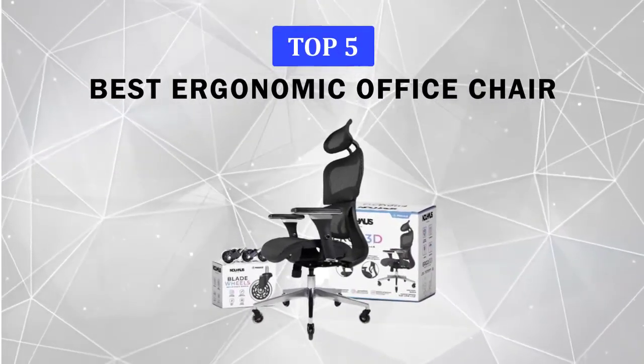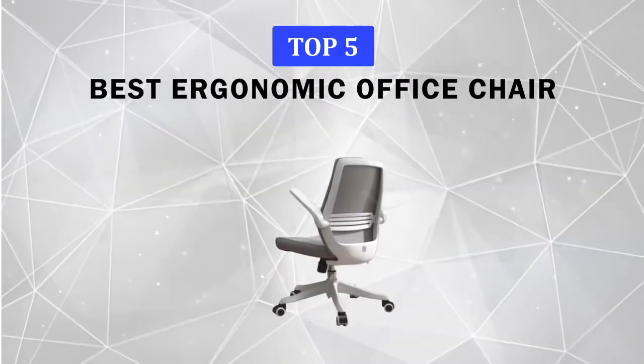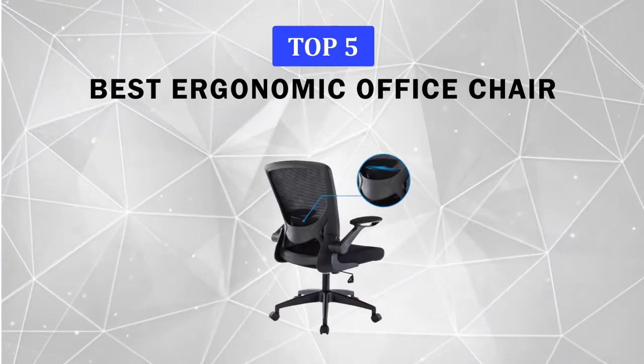Before we get started, we have included links in the description for each product mentioned, so make sure you check those out to see which one is best for you.